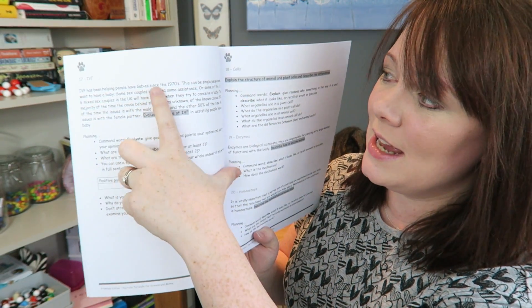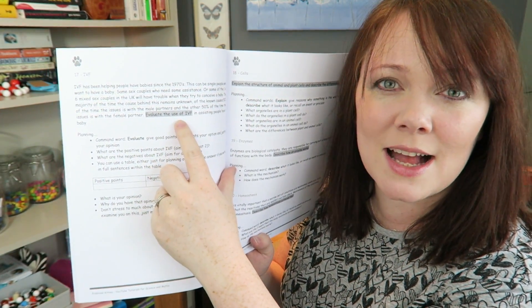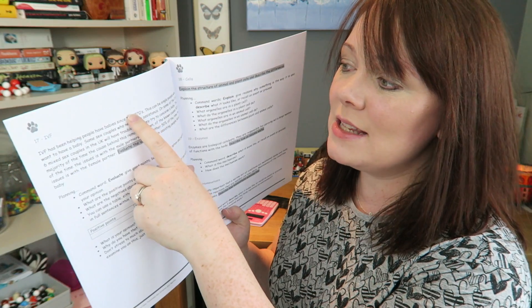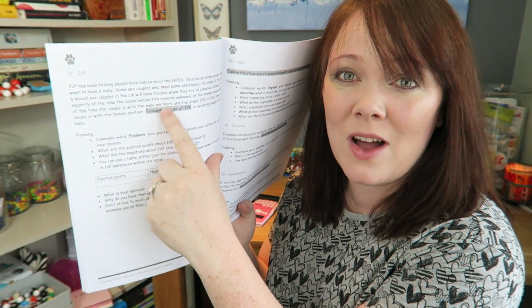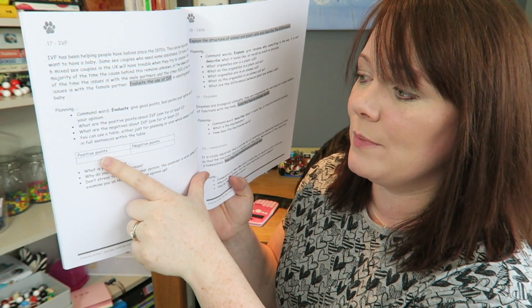For example, this question here is a load of waffle, and there's the actual question — that little bit there is what they're actually asking you to do. But unless someone's told you that all the surrounding text is irrelevant waffle, and that this specific part is the question, and that in the exam you should be highlighting the question, it's really hard to know that.